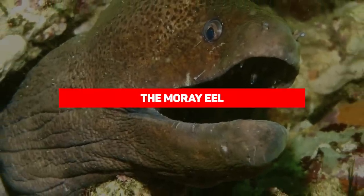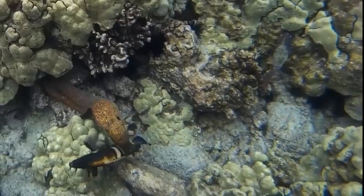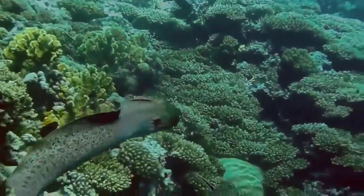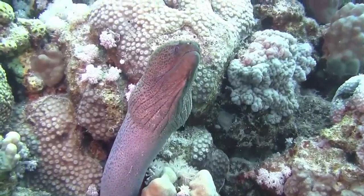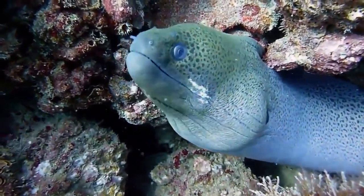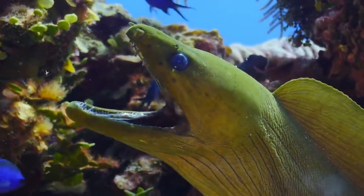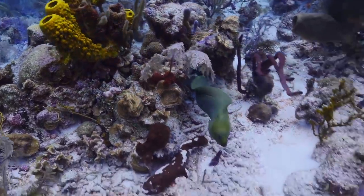Our next entry is the moray eel. Snake-like body, protruding snout, and wide jaws — that's a moray. These primitive creatures just kind of look like death. Despite their name, they're not actually eels but rather fish, and they can be up to eight feet long. A bite from their razor-sharp teeth and powerful locking jaws will produce ragged wounds prone to infection from bacteria inside the eel's mouth, according to the NOAA. They tend to hide in crevices during the day and hunt at night. When diving, don't go sticking your hand into dark holes.